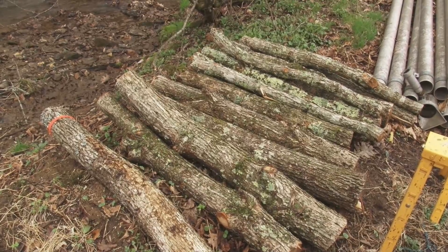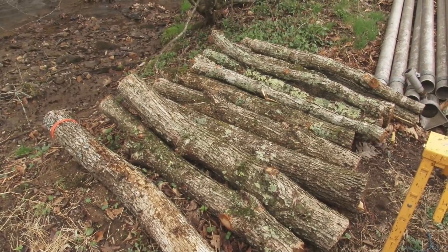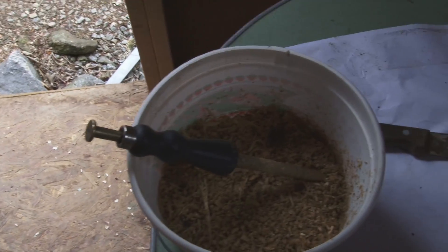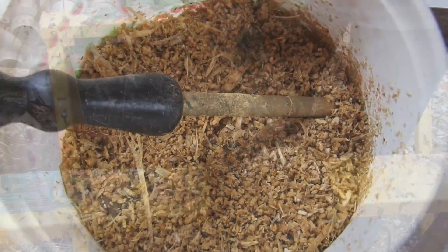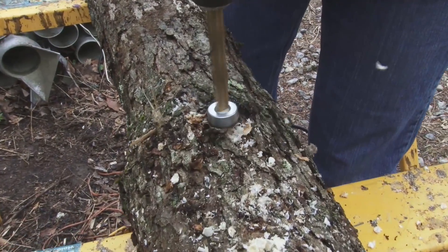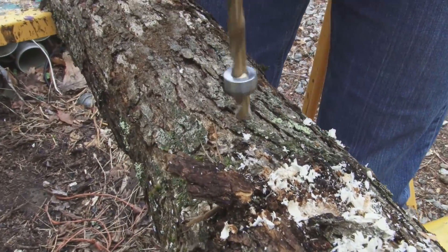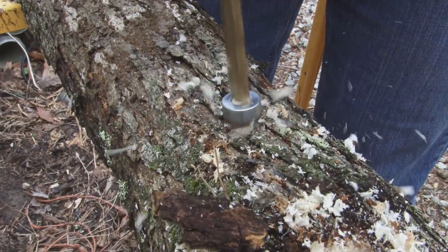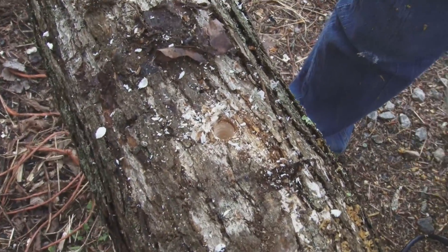We cut them into about four foot logs. After harvesting the logs in February and March, we'll start inoculating. Inoculating is taking the mycelia that is in a sterile sawdust — we drill holes every four inches down the log and then all the way around the log. We have a plunger that we gather the mycelia with and then just plunge it into the holes and pack it in there.